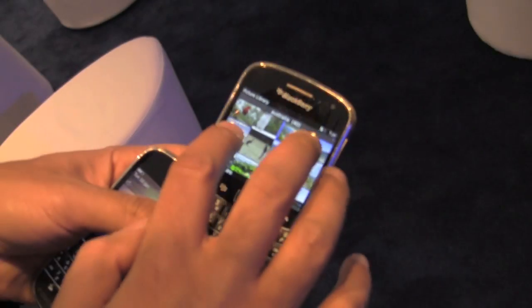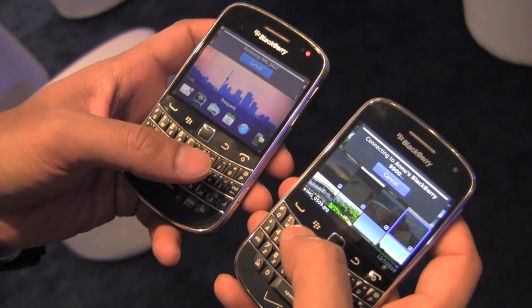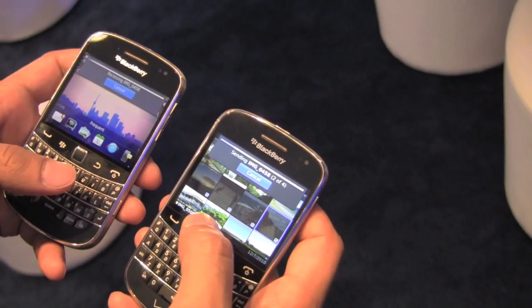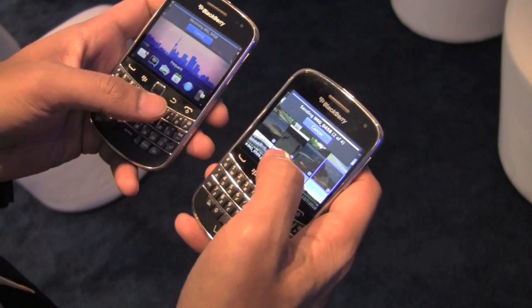So if I go into pictures and I want to send four pictures, I go in, put the phones back to back, it buzzes, and basically hands over to Bluetooth. Then you can take the phones apart and it sends them over. It's pretty noisy here with Bluetooth and Wi-Fi, so it's a bit slower than it would be at home or in the office.